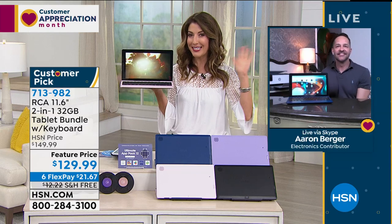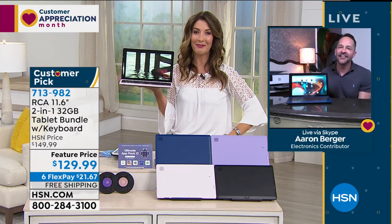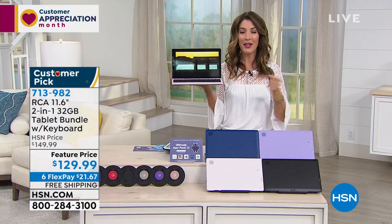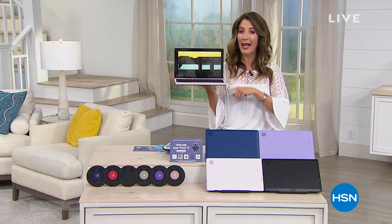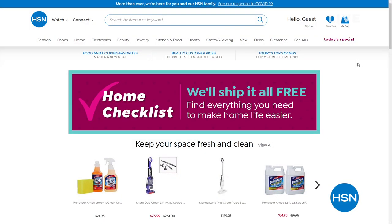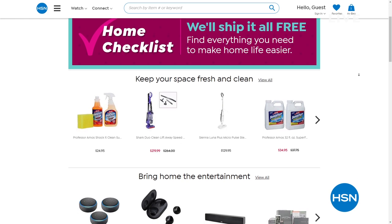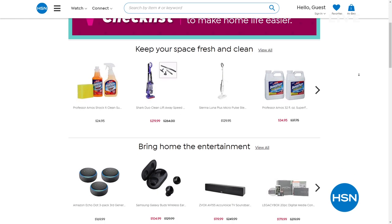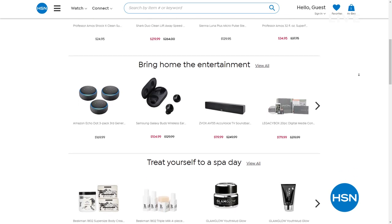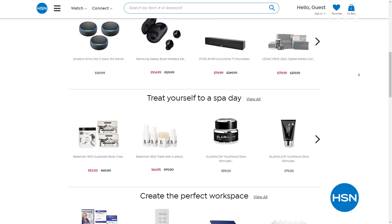Hey Aaron, thank you so much — nice to see you, my friend. Here's a virtual hug coming your way. We've got a wonderful way to look for everything you need on our website — check out our home checklist with all your essentials: cooking, cleaning, great electronics, big brand names like Apple and Samsung, and so much more. We'll be right back with the EcoFlow mobile power station.